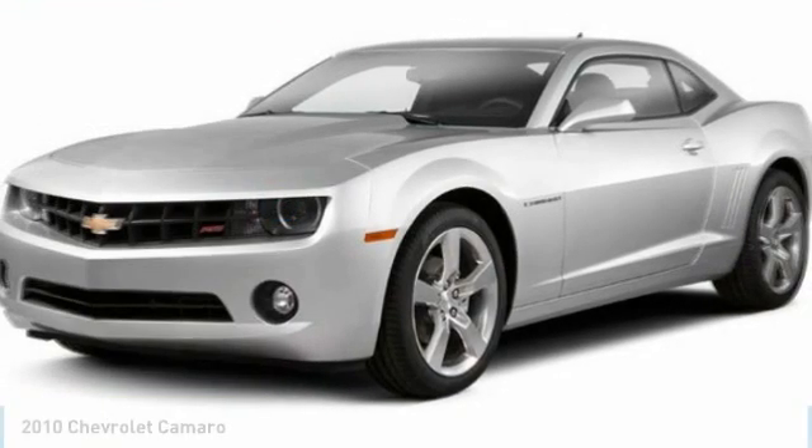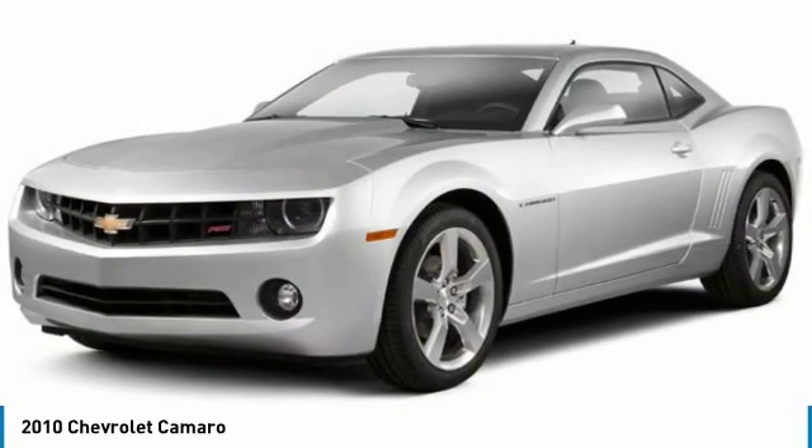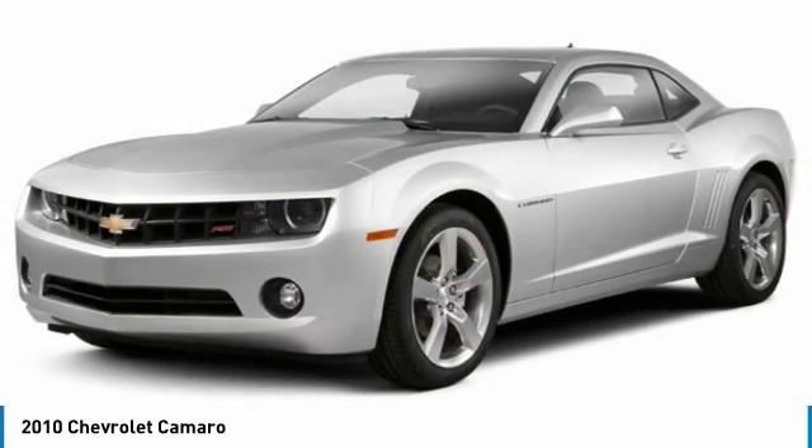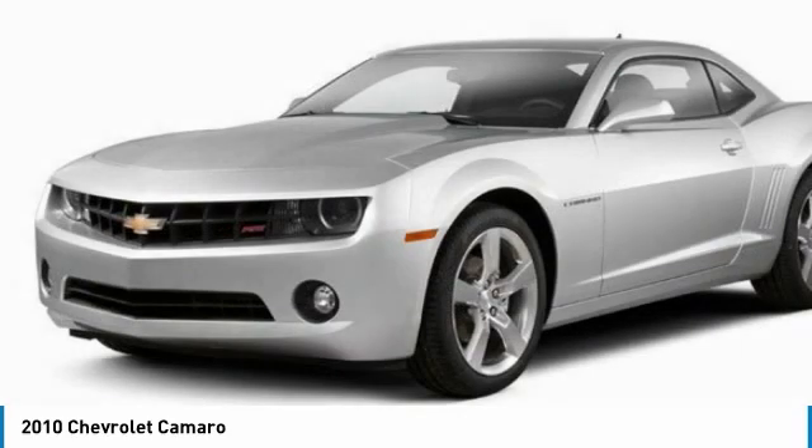Stop by and take a look at the 2010 Camaro. Camaro was developed to be 21st century on every level, from its awe-inspiring design to its outstanding performance to its impressive efficiency.